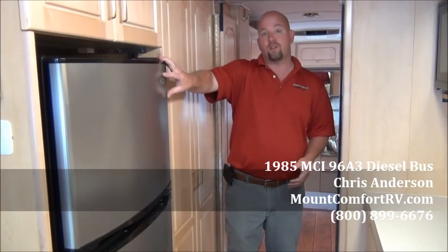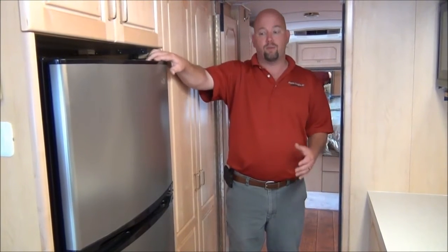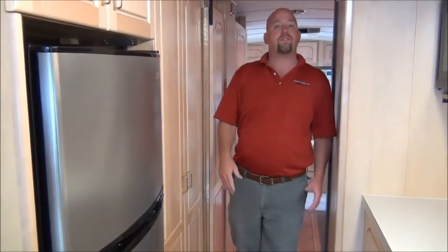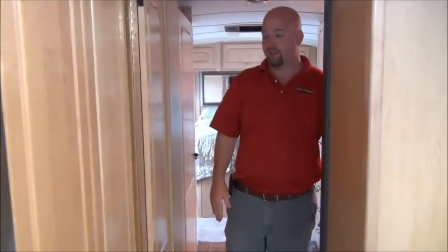Hi folks, Chris Anderson, Mount Comfort RV. We're here to look at the back half of the 1985 MCI bus. That all-electric refrigerator I mentioned — keep in mind it will run off of your inverter going down the road. This coach does have a built-in inverter, so there's no need for a refrigerator that runs off propane. My newest coaches have the same technology in them.